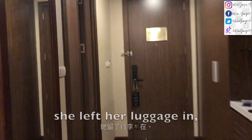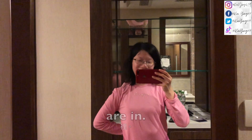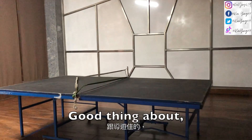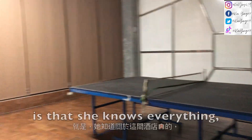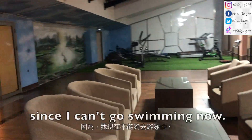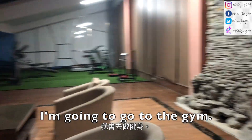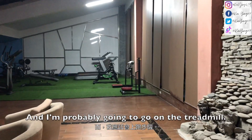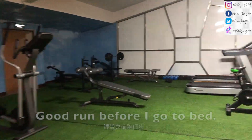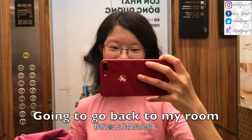She left her luggage in the car, so now she has to call the driver to get her luggage back. Good thing about living with a tour guide is that she knows everything about this hotel. Since I can't go swimming now, I'm gonna go to the gym and probably go on the treadmill — that's the only thing I know how to use. Good one before I go to bed.